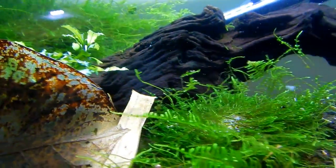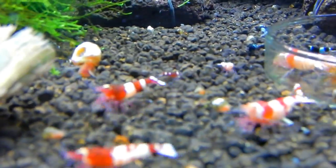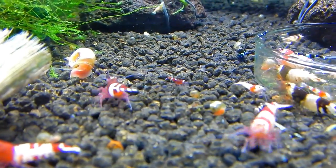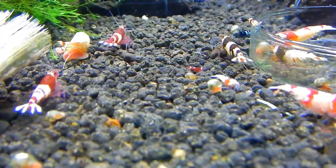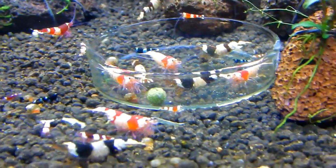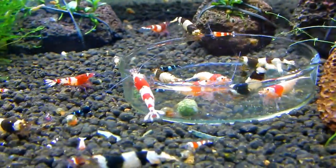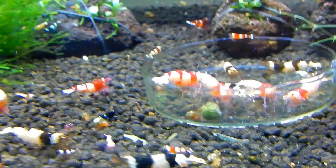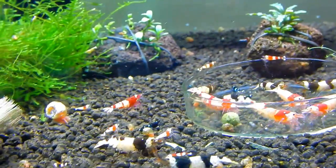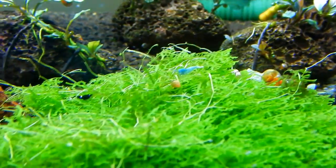There are a lot of Taiwan Bees in here but not as many as I'd like. There's a nice baby here — it's almost like a red ruby. That's what it's all about: breeding something cool. It's easy to just go buy them but it gets expensive, and this way every batch of babies you're looking for Taiwan Bees and it's kind of neat. There's a nice blue bolt here too.